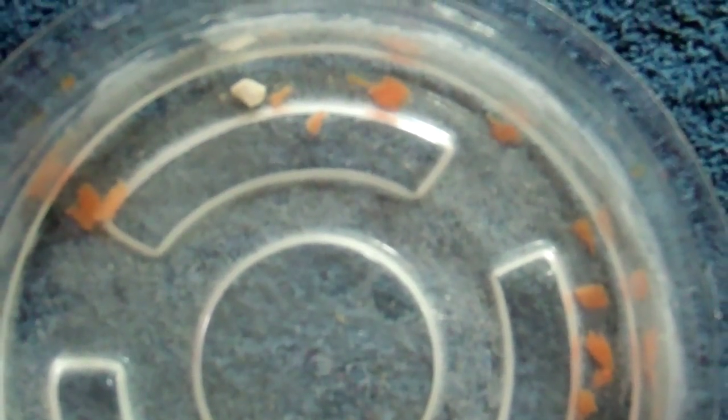Hello YouTube, this is Russian Torts here, and today's video is an update video on how the triops are doing. It's day six, and I'm making this video just 24 hours after I made the last video, and you can see the size increase of this triops.